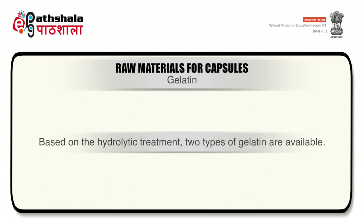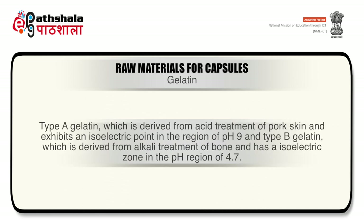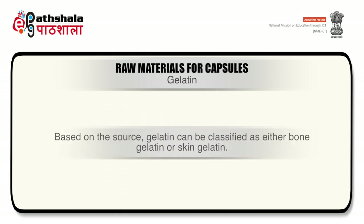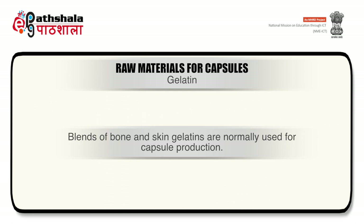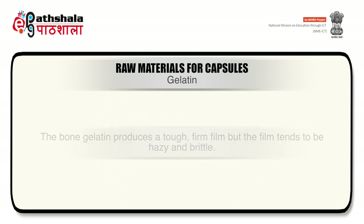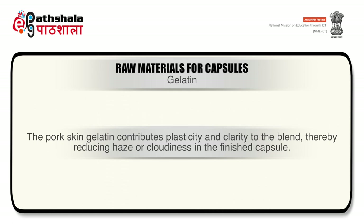Based on the hydrolytic treatment, two types of gelatin are available: Type A gelatin, derived from acid treatment of pork skin, with an isoelectric point around pH 9; and Type B gelatin, derived from alkali treatment of bone, with an isoelectric zone around pH 4.7. Based on source, gelatin can be classified as bone gelatin or skin gelatin. Bone gelatin produces a tough, firm film but tends to be hazy and brittle.